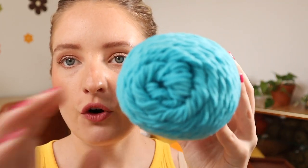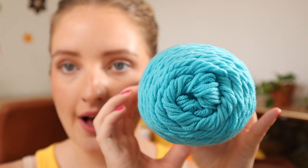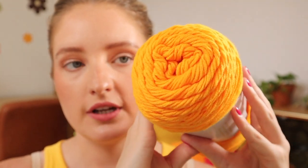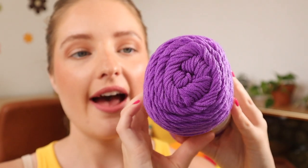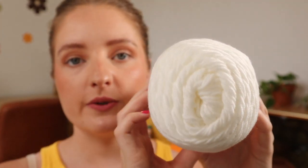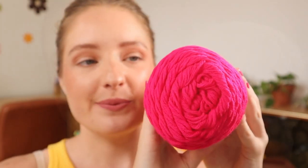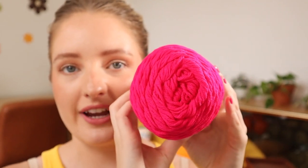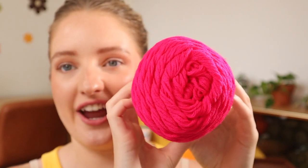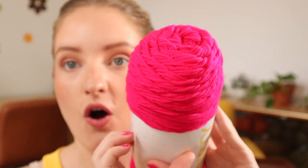First up we have this blue color — this is called Morpho and it's a beautiful light bright blue. Next up we have Duckling, which is a beautiful bright gold. Then we have Anemone, a beautiful vibrant purple. Next is a classic white called Angora. Then we have an amazing hot pink called Flamingo — hot pink and red are nightmares to film, but it's a stunning color.